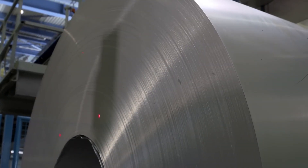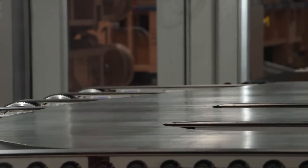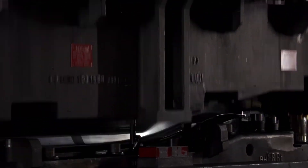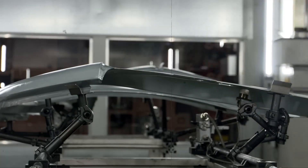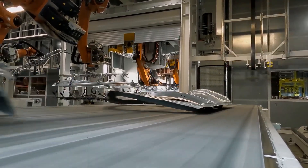Every journey begins with steel. Rolls of steel or aluminum enter Factory 56 and are sent to a laser-blinking machine. This high-tech cutter uses lasers to slice flat sheets with millimeter precision, capable of cutting up to 100 meters per minute and producing about 12,000 base plates a day — that's nearly 72 kilometers of raw panels.